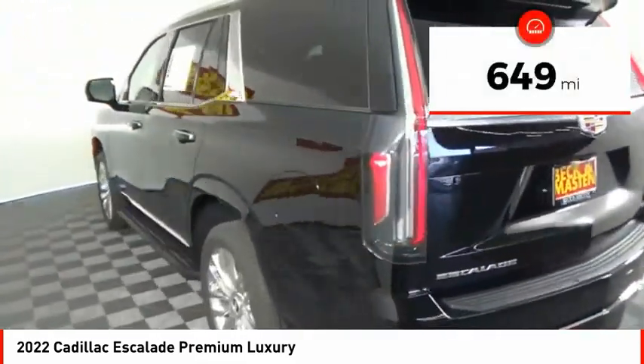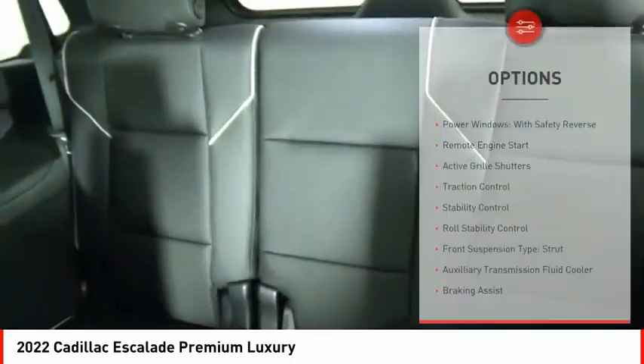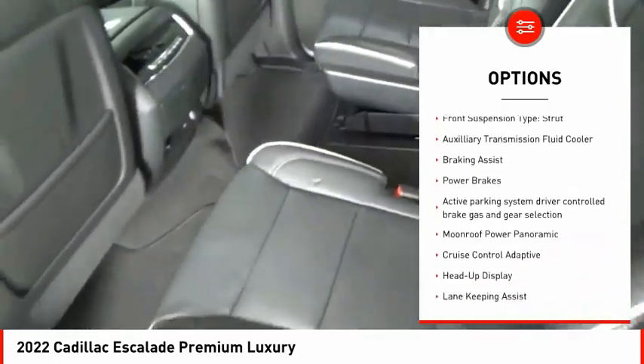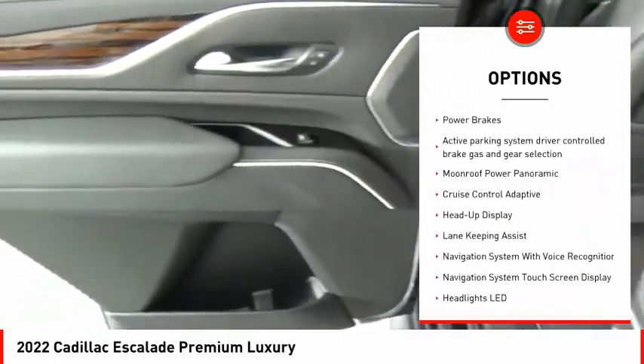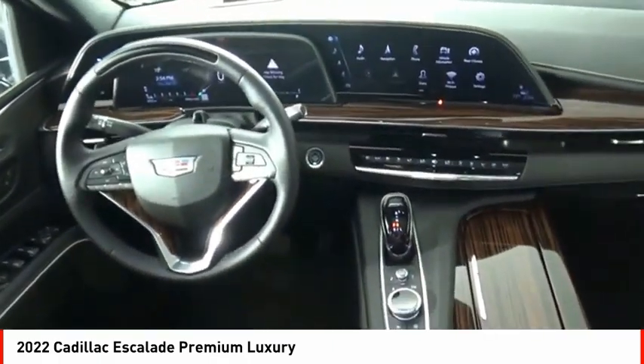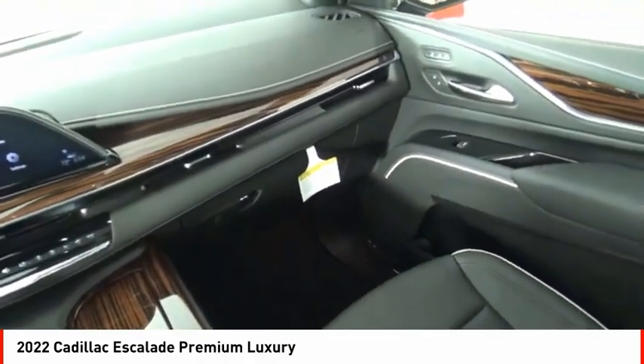This vehicle has less than 700 miles. Here are some of this vehicle's great options: power windows with safety reverse, remote engine start, active grille shutters, traction control, stability control, roll stability control, front suspension type strut, auxiliary transmission fluid cooler, braking assist, power brakes.